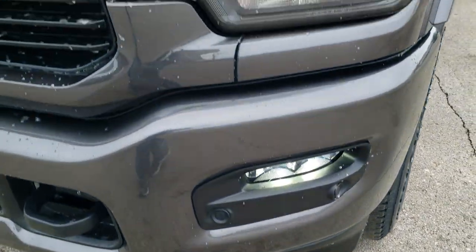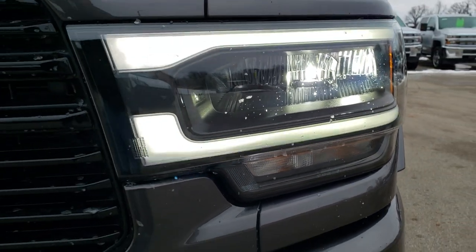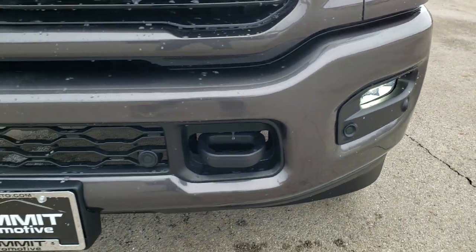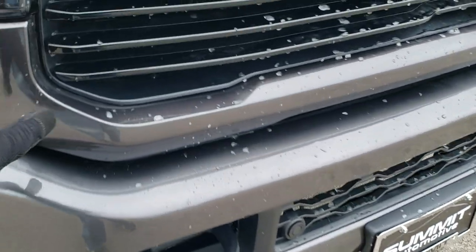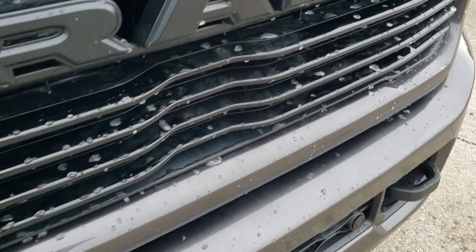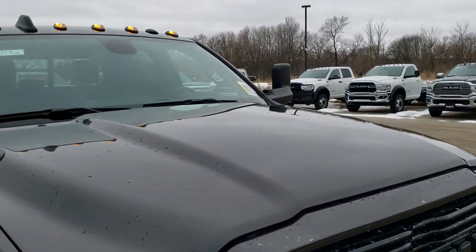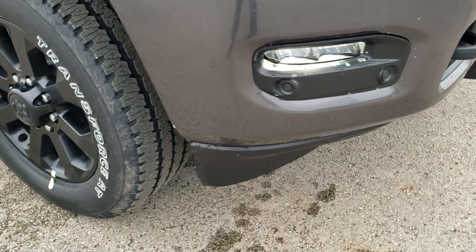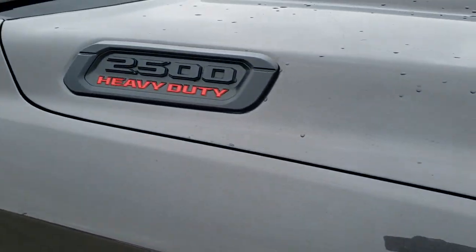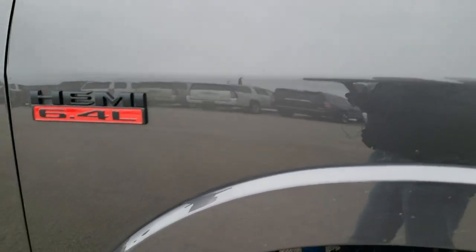You can see it has the LED fog lamps, the LED running lights, and the LED headlamps. You've got the front bumper parking sensors as well. You get the color-matched outside of the grille as well as the black grille. It does come with those clearance lights up top.